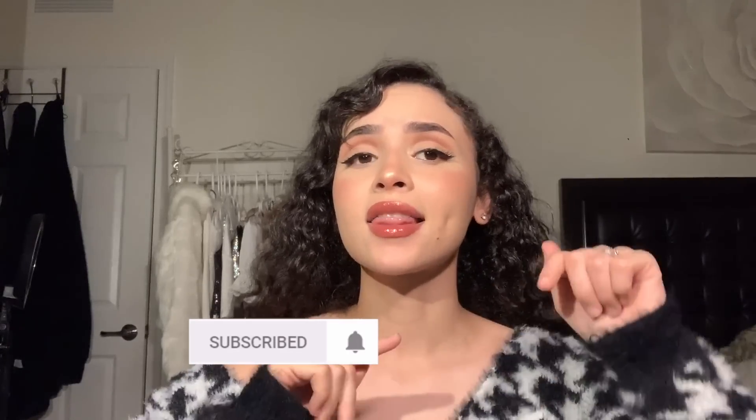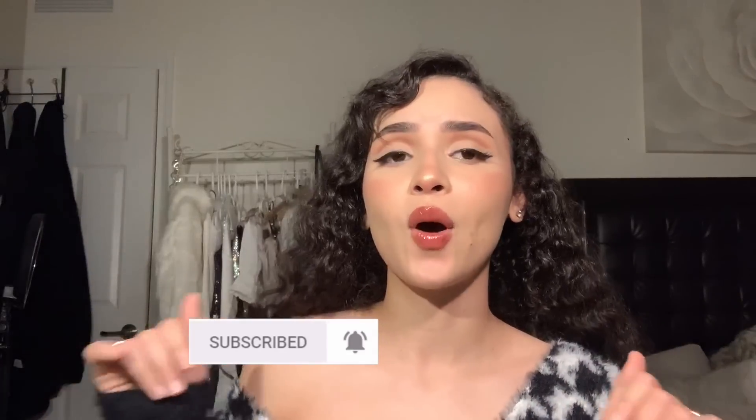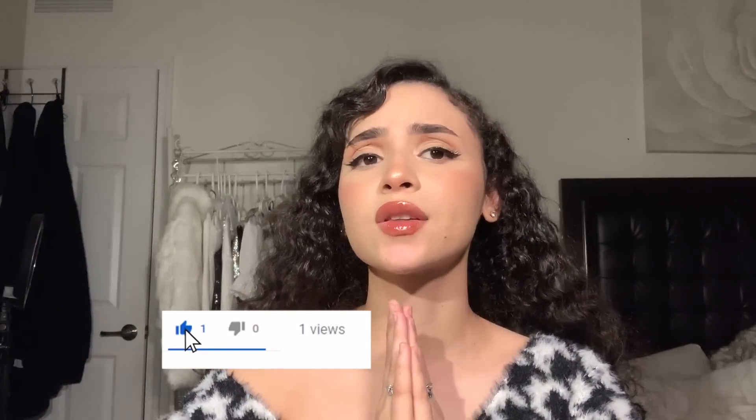That's it for this video! Thank you so much for watching and putting up with me — whether you like me or hate me, you're here and that's all that matters. I appreciate you giving me your time and your support. I love you — subscribe, like, leave me a comment, I'll be reading them all, and I'll see you in the next video!